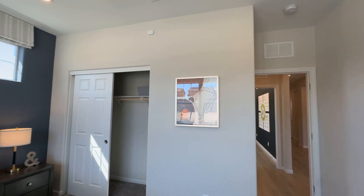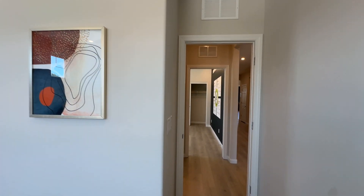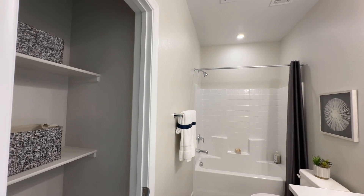You've got a reach-in closet, and you've got a couple windows in here to get some natural light. Really nice. Here's the complete bathroom, and that's right next to the first bedroom.